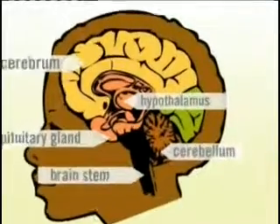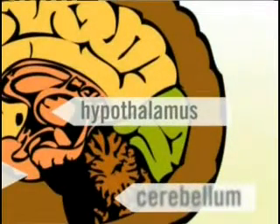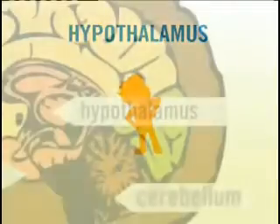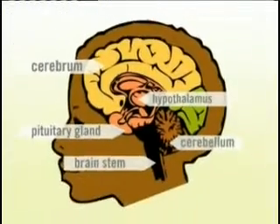The hypothalamus is like the brain's inner thermostat. It regulates your body temperature to be around 37 degrees Celsius. If your body's too hot, the hypothalamus tells it to sweat, or to shiver when it's cold.